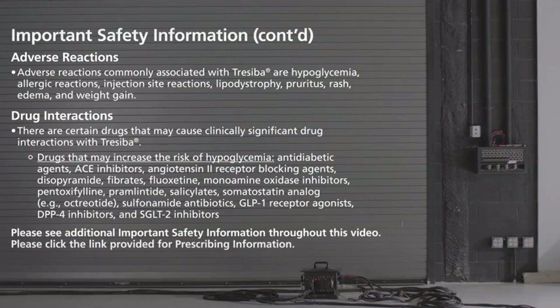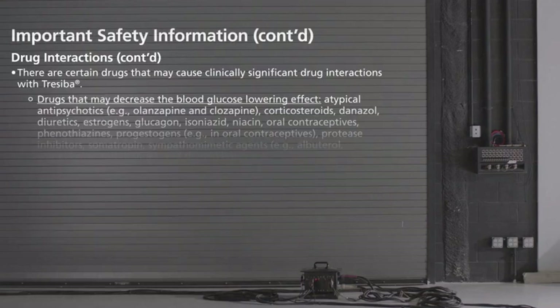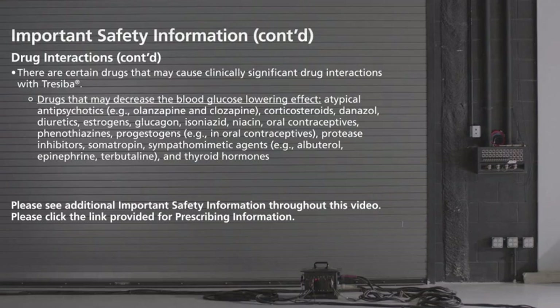Drugs that may decrease the blood glucose-lowering effect include atypical antipsychotics (for example, olanzapine and clozapine), corticosteroids, danazol, diuretics, estrogens, glucagon, isoniazid, niacin, oral contraceptives, phenothiazines, progestogens, protease inhibitors, somatropin, sympathomimetic agents — for example, albuterol, epinephrine, terbutaline — and thyroid hormones.